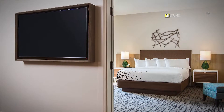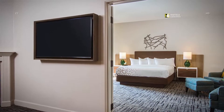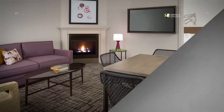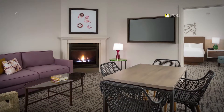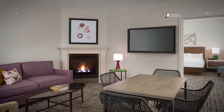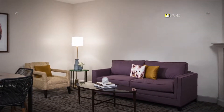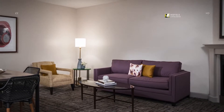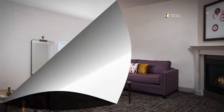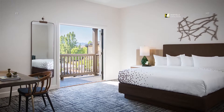Cozy up by the fire with a loved one in our lodge suite. Each suite features a separate living area with fireplace and comfortable seating. This distinctive suite offers a dining table with a sofa bed in the comfortable living area. The lodge suite at our wine country resort is perfect for an intimate gathering and features a dining table and separate living area. Wake up to a scenic view of the resort while staying in one of our lodge suites.